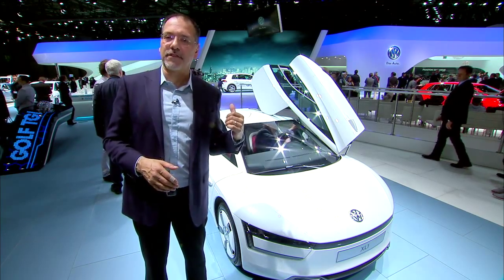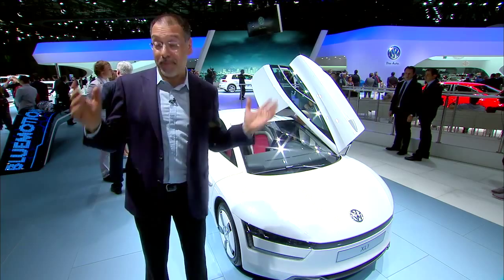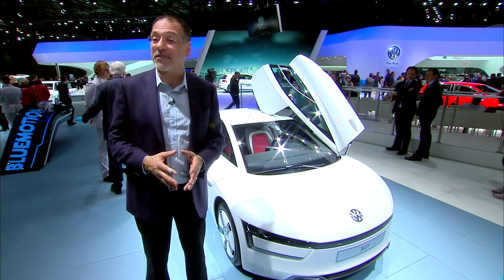Another reason is cost. Diesels have a price premium. Electric has a price premium. Put them together, you get a big price premium that most buyers aren't interested in.